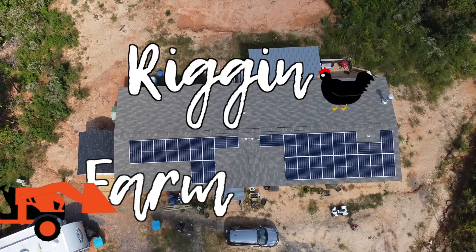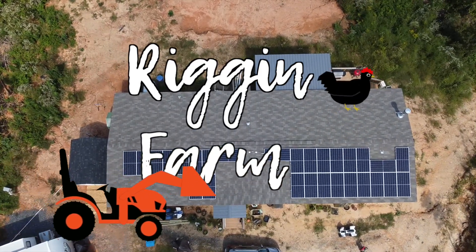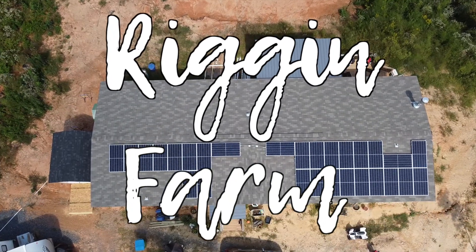Our SolarEdge solar system saved us thousands of dollars this month. Hi, my name's Nick and welcome to the Rig & Farm YouTube channel. If you've been following us for a while, you know that last summer we got a SolarEdge solar system installed by Solar Titan USA, and you also know that we had a less than pleasant experience. Solar Titan USA did an absolutely awful job installing our system, and it actually made our power bill go up rather than down.